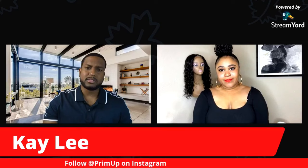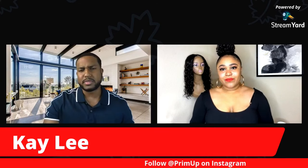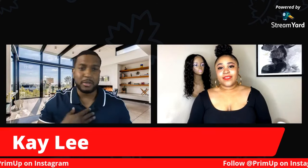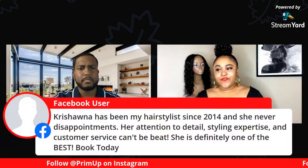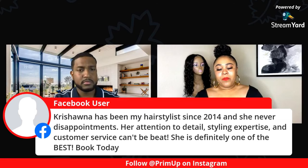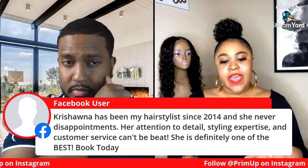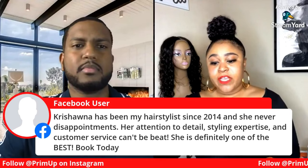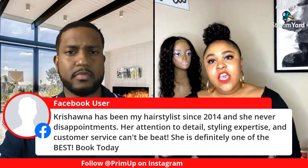For different types of extensions — micro links, tape, and others — is there different maintenance for all of them? Yes, there is different maintenance for different forms of extensions, but ultimately the basics are the same: washing your hair every so often, making sure your natural hair is protected underneath, and consulting with a beauty professional to make sure you're doing your due diligence when you're not in the salon.